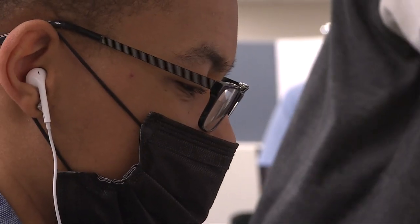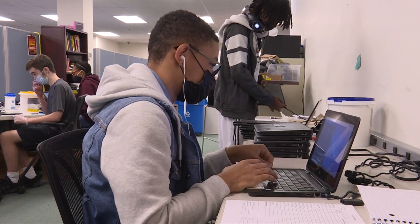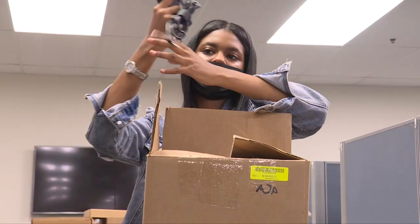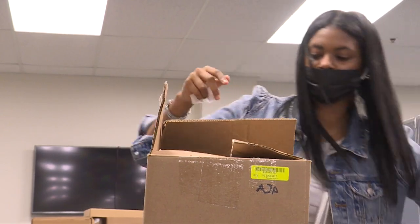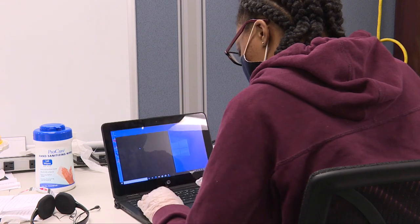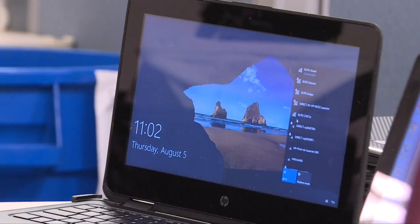Providing this program to BCPS students gives them an opportunity to have their first job and exposure to technology at the same time, giving them an opportunity to grow in their understanding of how technology operates and prepare them for future careers and or education should they choose to do so.